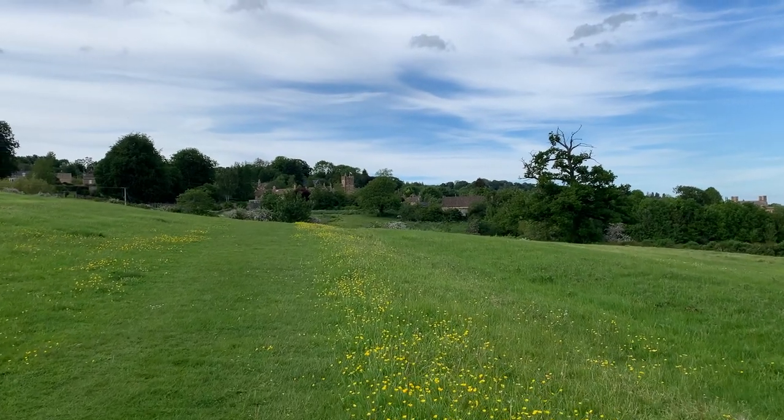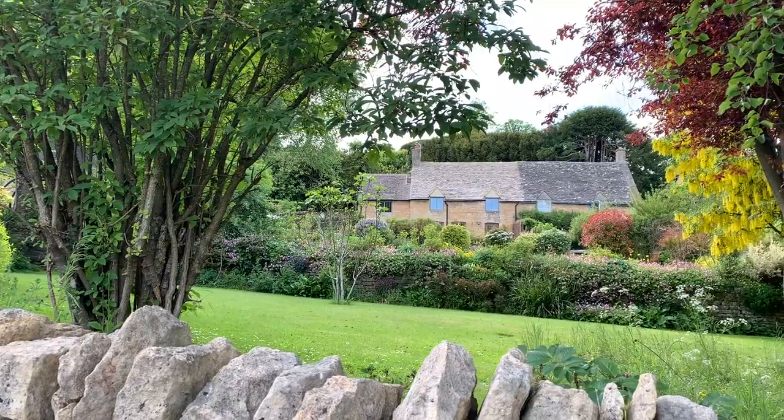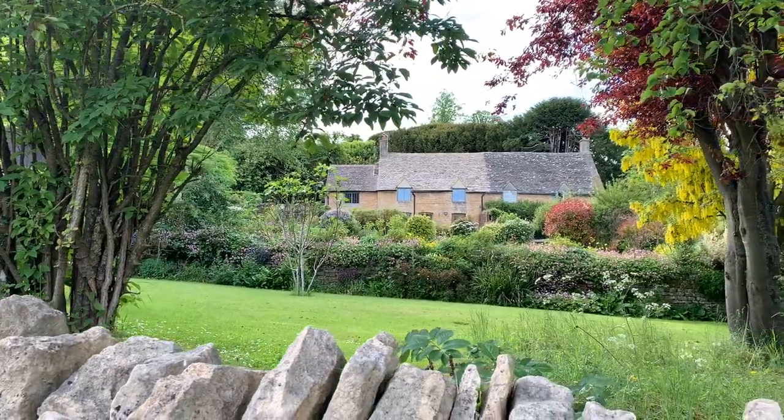Soon you'll come to the village of Bourton on the Hill. This pretty place is full of quintessential Cotswold cottages, a red phone box, a historic church, a pub, and more.